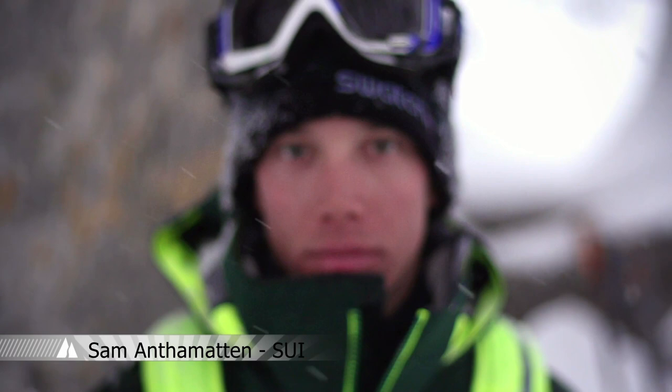Hi, my name is Samuel Antamaten. I'm a professional freerider and mountain guide, and today we're going to talk about safety in the backcountry.